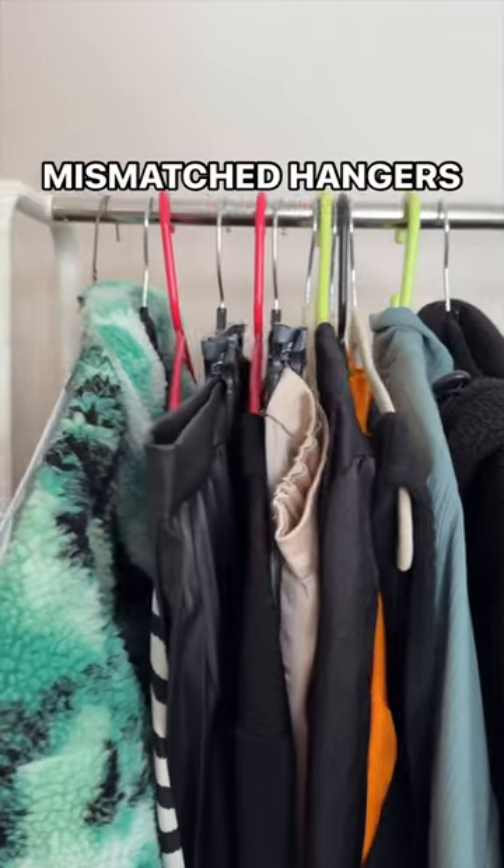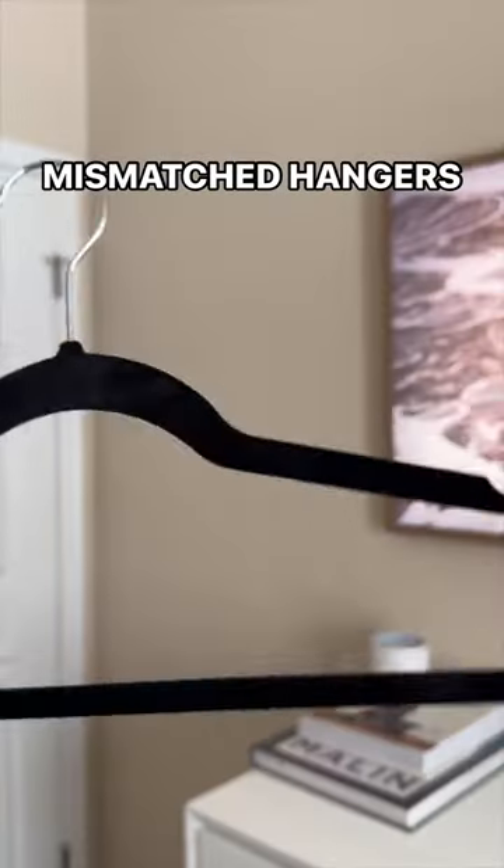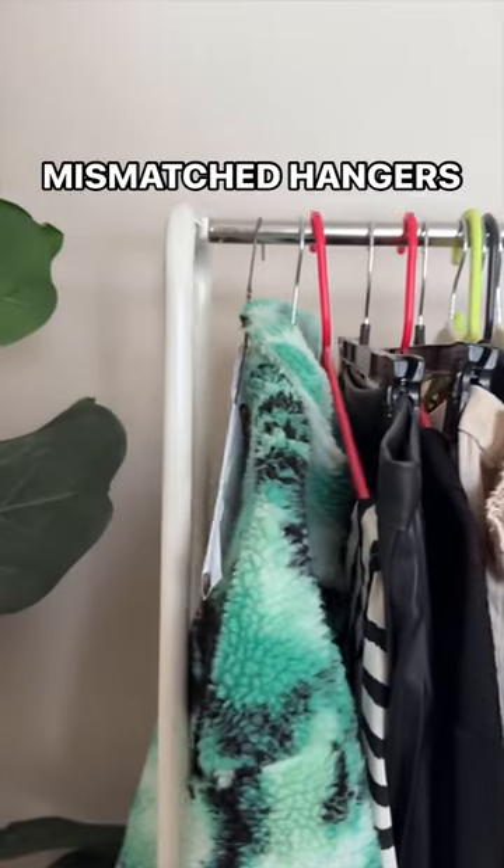Ditch the mismatched hangers. Instead, opt for space-saving non-slip hangers like this, so you can take your closet from this to this.